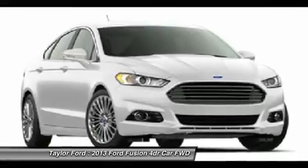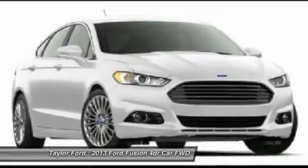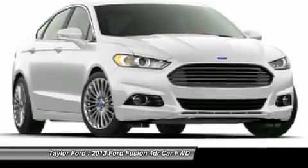Power steering, adjustable steering wheel, cruise control, floor mats, aluminum wheels, four-wheel disc brakes. Come take a test drive today.